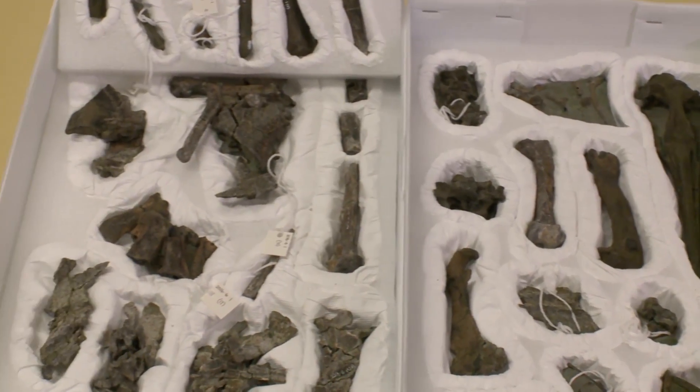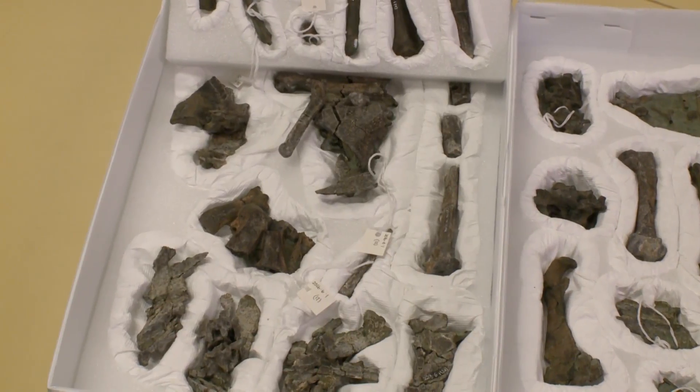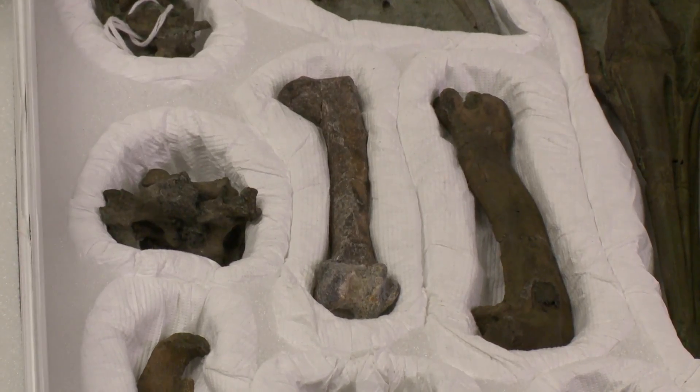It is an almost complete specimen, missing only its feet and a few other skeletal remains.